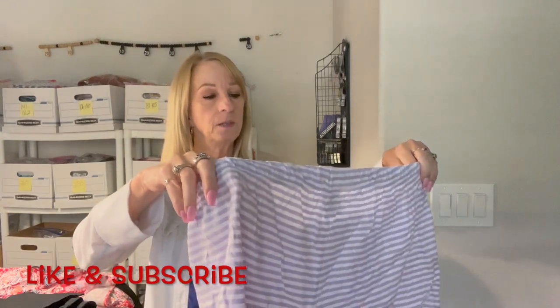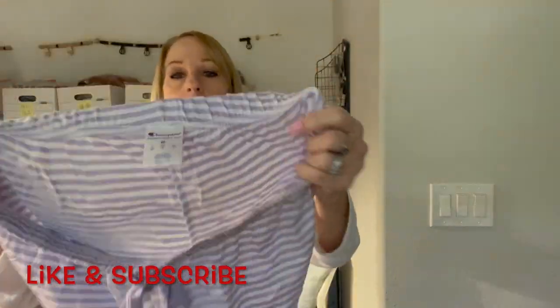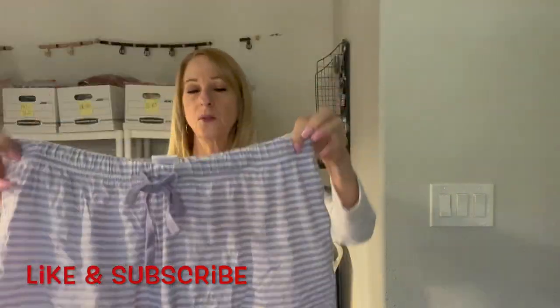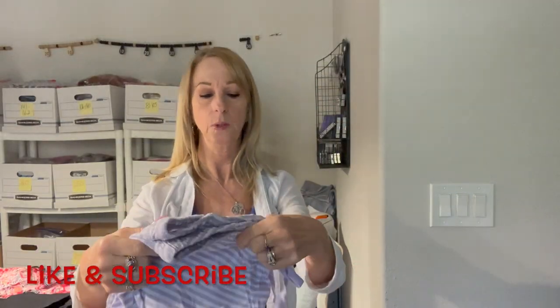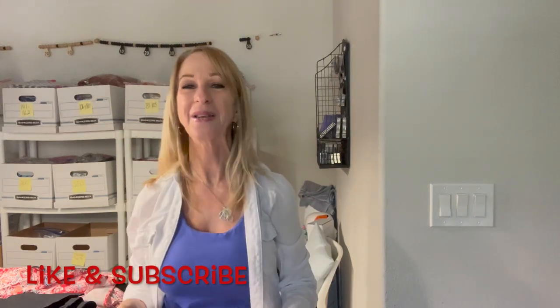There's a pair of Champion medium shorts. They're nice — almost like new. I don't even think they were ever worn. They smell new.